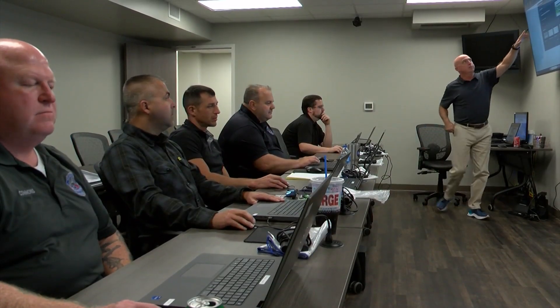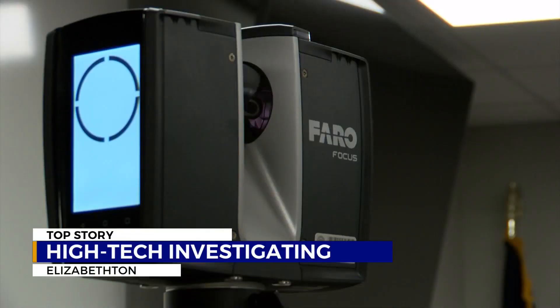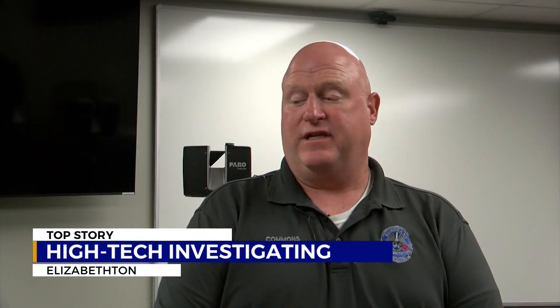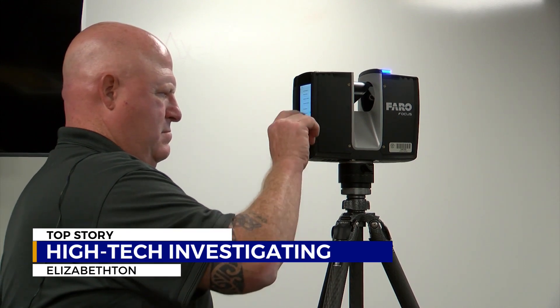Elizabethan Police Department officers trained to use the Farrow Focus Laser Scanner, recently obtained through a grant. It rotates around and picks up all the details. We just have to move it at various different points — as long as they overlap, we can get a 3-D picture of whatever it is we're filming.